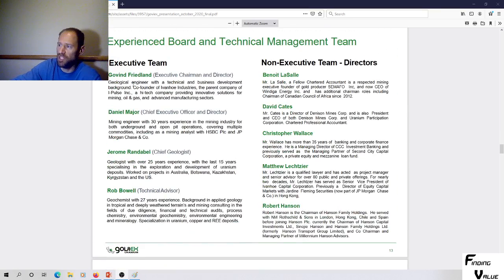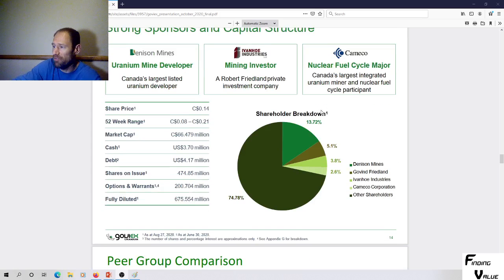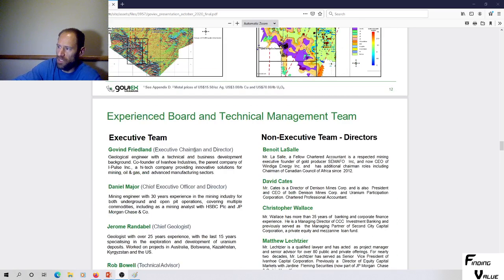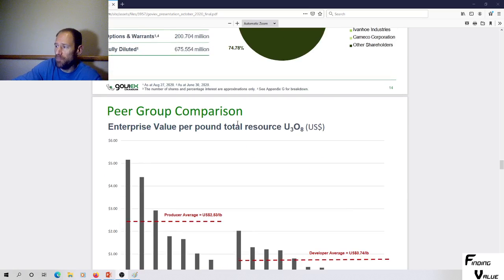Govin Friedland is the geological engineer with a technical and business development background, co-founder of Ivanhoe Industries, the parent company. Looking at the capital structure: Denison Mines owns about 14%. Govin Friedland, the executive chairman and director, owns about 5%. Ivanhoe Industries, which he's affiliated with, holds 3.8%, and Cameco Corporation has a small stake of about 3%. They have some skin in the game — that's good.